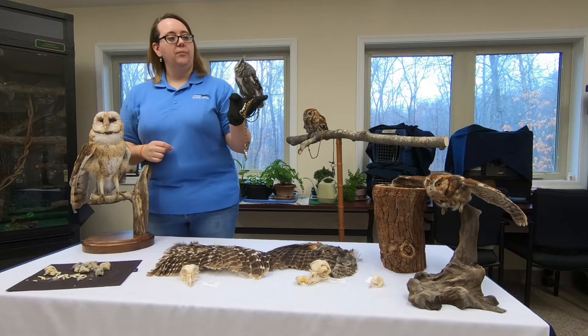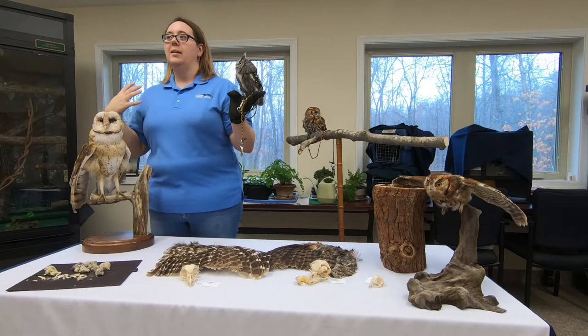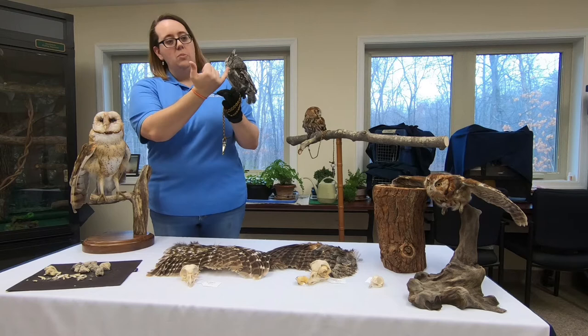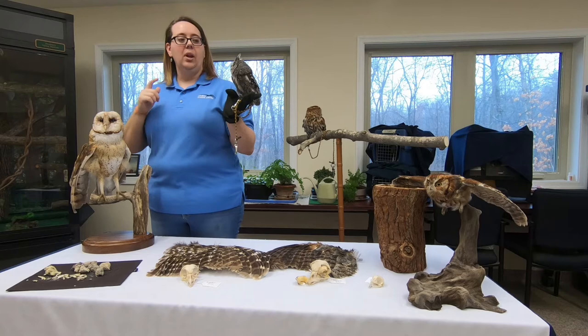The facial disc — they have those really big eyes set in a bowl of feathers. What that does is help bounce all available light into the eyes, so these guys can see even when there's very little light in the environment — they can see by starlight alone to find their prey. They also have ears that are hidden on the edges; there's a dark line of feathers on the side of their face, and their ears are behind that.